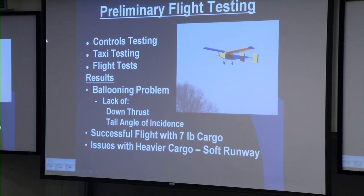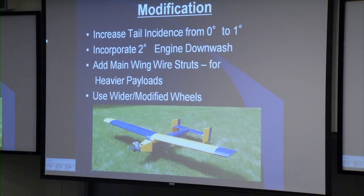We had four very successful flights. However, we did notice a ballooning problem due to a lack of down thrust and tail-angle incidence. We were able to lift seven pounds of cargo, but were not able to lift more because of the soft runway, which would not be an issue in Marietta, Georgia. Modifications based on the preliminary flight test were to increase tail incidence from zero to one degree, incorporate two-degree engine downthrust, add main wing wire struts for heavier loads, and use wider modified wheels.